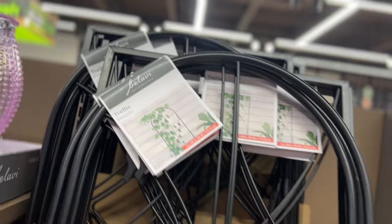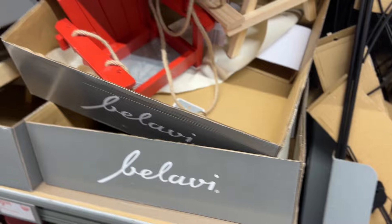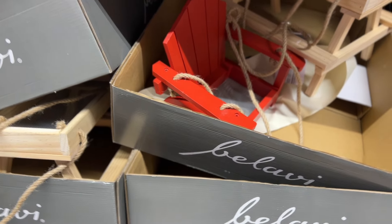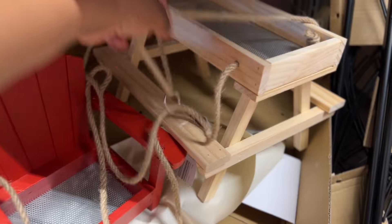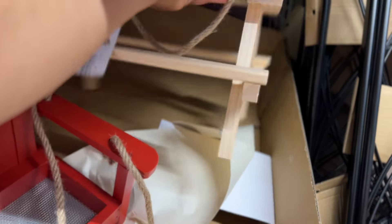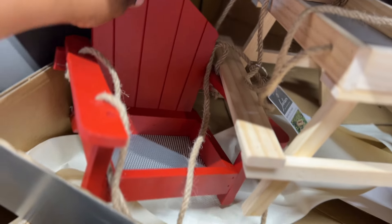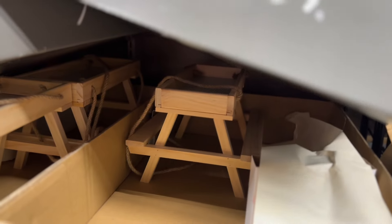They also have this Belavis trellis — I'm not sure I'm saying it right — but there it is, cute birds and stuff. That's $8.99. And let's see what they have here: these are a $10 bird feeder assortment. How cute are these? Look at this one, like a little picnic table. These are almost gone and they're $10.